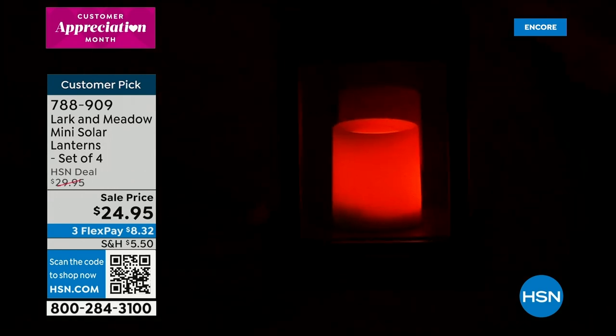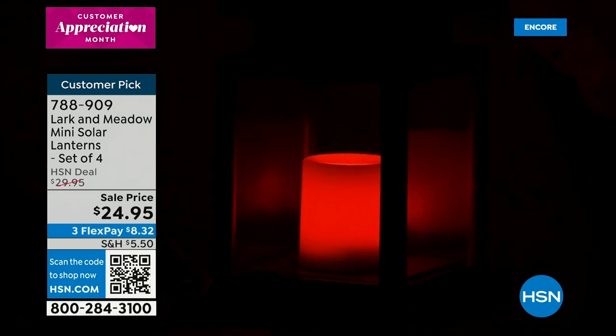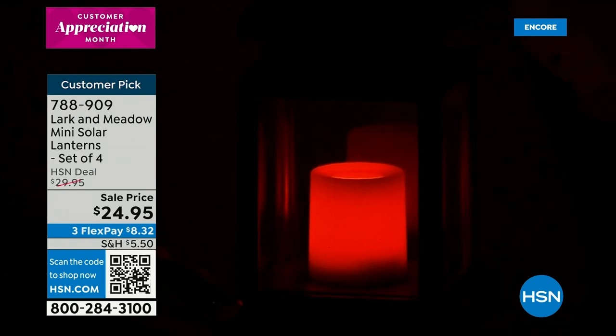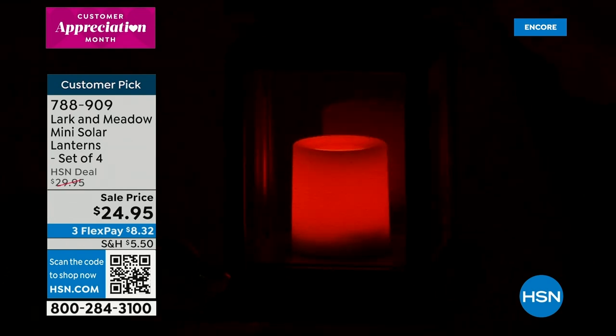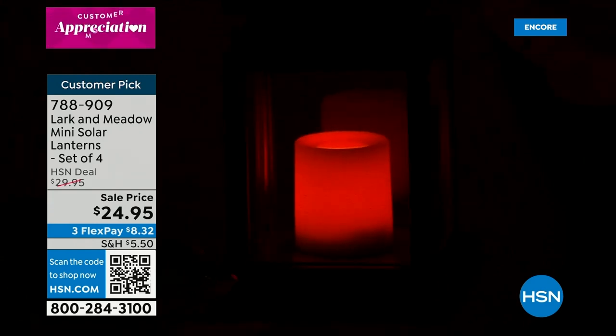They look like real flames — they really do. Even when you get them home, the candles themselves look like real wax candles but they're all faux. The price is $24.95 for four of these with the clip and hook loop on the top included — that breaks down to about $6 each. We have three colors: beautiful bronze, white, and black. They truly flicker like a real flame, and our flex payment is $8.32.